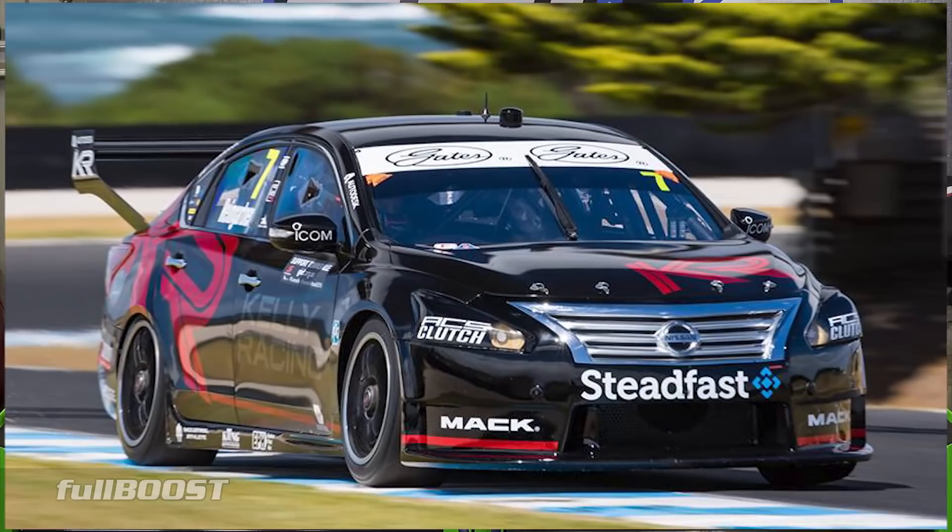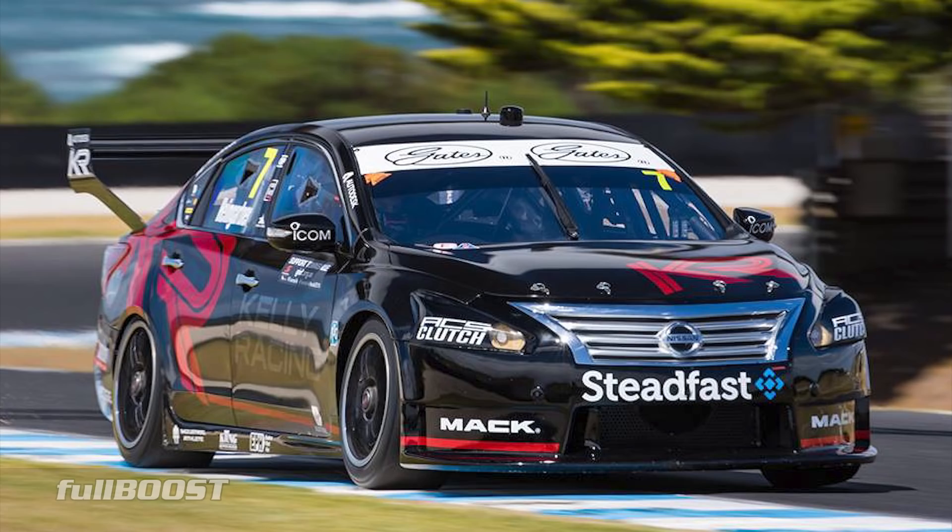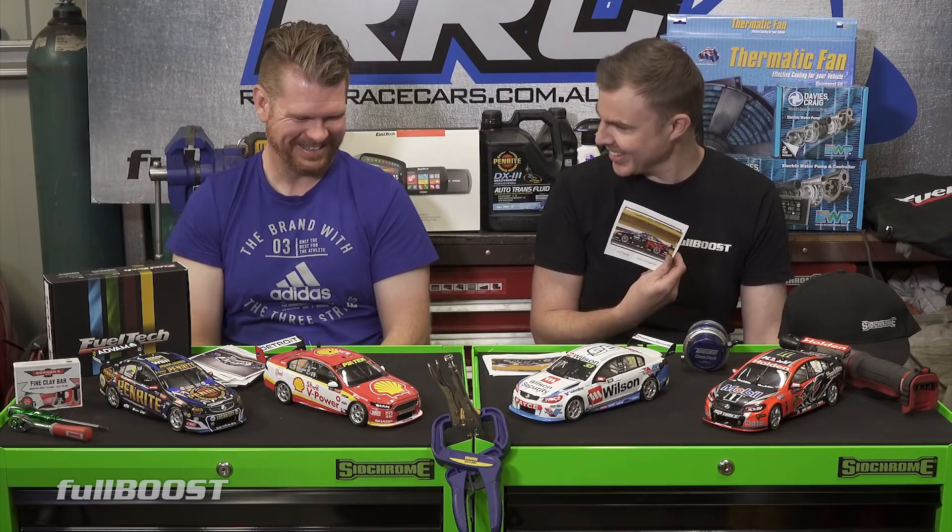Andre Heimgardner - this is sponsored by Kelly Racing. This was Michael Caruso's car from last year. What happened to Caruso? He hasn't been rescued - I think he was asking for a bit too much money. Does Andre bring his own money? I think Andre brings a little but doesn't get paid. I think this was a very late deal, so they'll probably have a sponsor maybe by the Grand Prix or something.